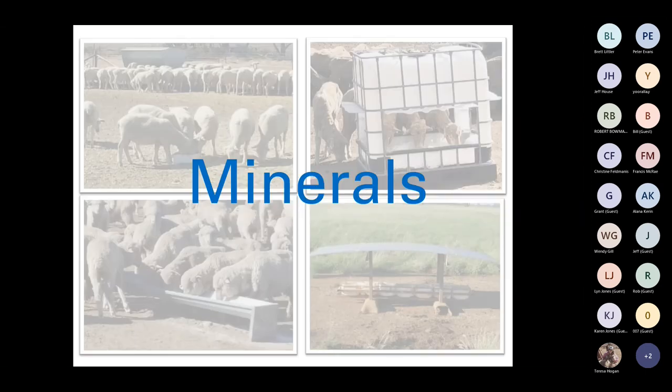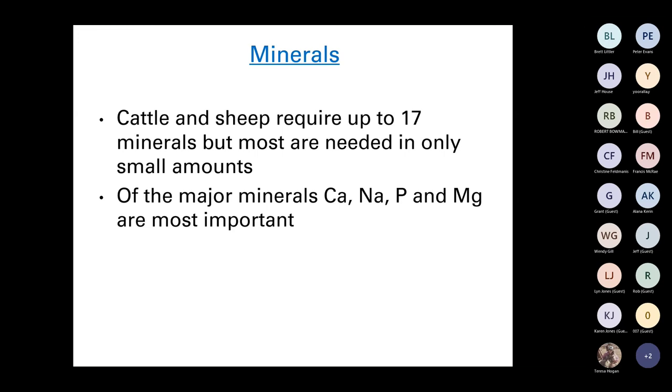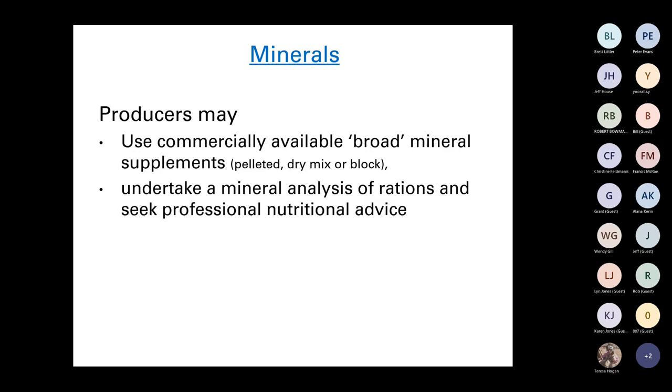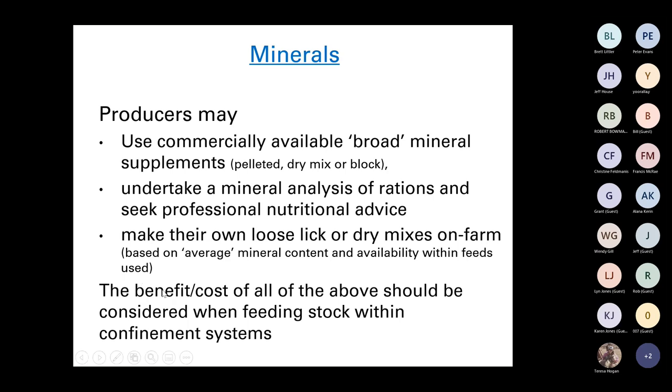Minerals — cattle and sheep require up to 17 minerals, but most are only needed in small amounts. The major ones we are generally concerned with are calcium, sodium, phosphorus and magnesium. If possible, get a mineral analysis of the ration to identify potential deficiencies — it can be reasonably expensive but is a great way of ensuring you have the right minerals in balance. You can use commercially available broad mineral supplements, do a mineral analysis and seek professional nutritional advice, or make your own loose lick or dry mixes on farm.